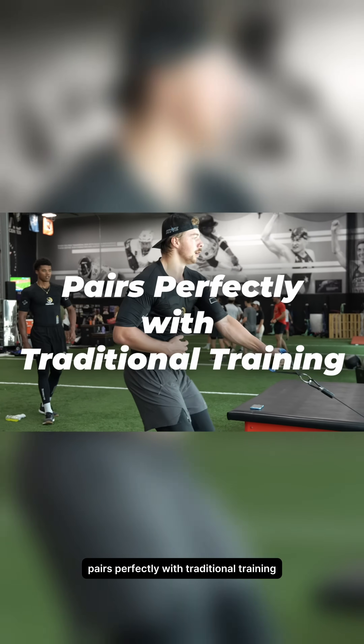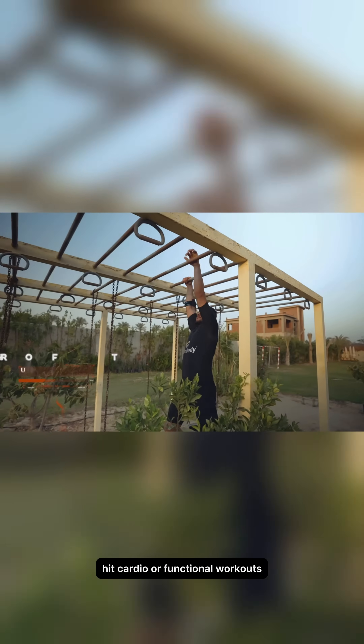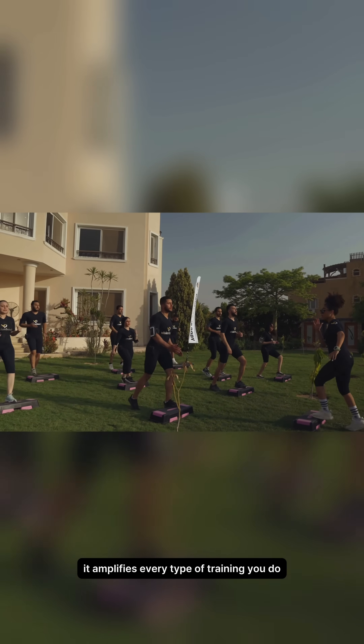Pairs perfectly with traditional training. Use it on its own or combine it with weight training, HIIT, cardio, or functional workouts. It amplifies every type of training you do.